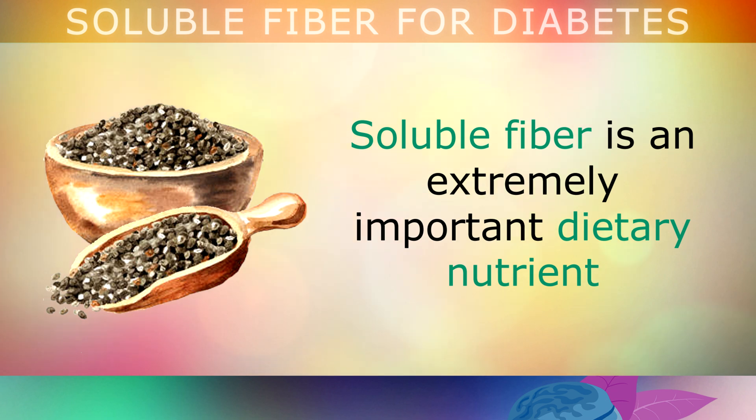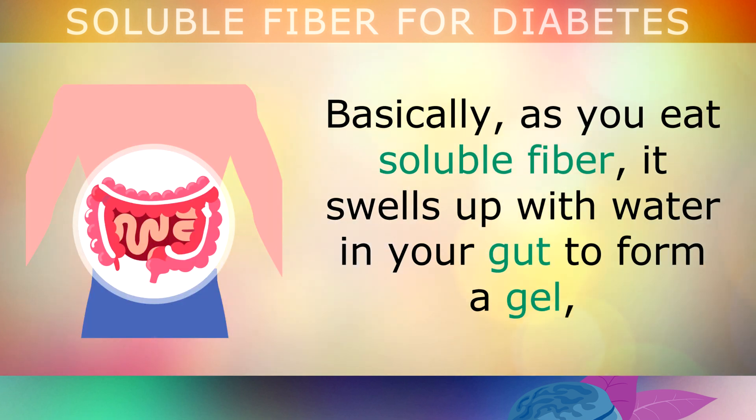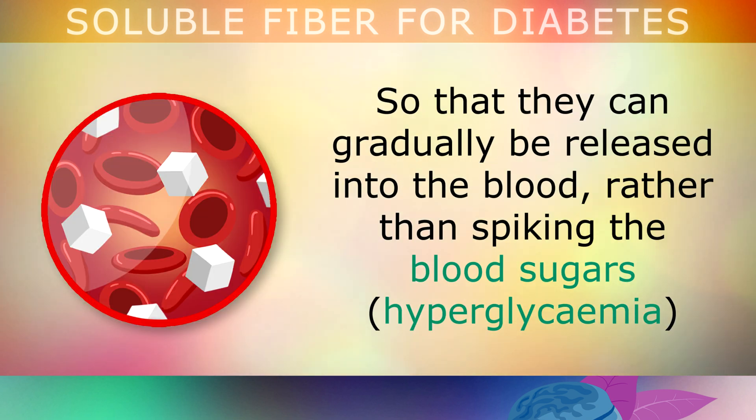As previously mentioned, soluble fibre is an extremely important dietary nutrient which helps to keep blood sugars under control by means of a buffering effect. Basically, as you eat soluble fibre, it swells up with water in your gut to form a gel, which then slows down the digestion of carbohydrates and sugars, so that they can gradually be released into the blood, rather than spiking the blood sugars — called hyperglycemia.